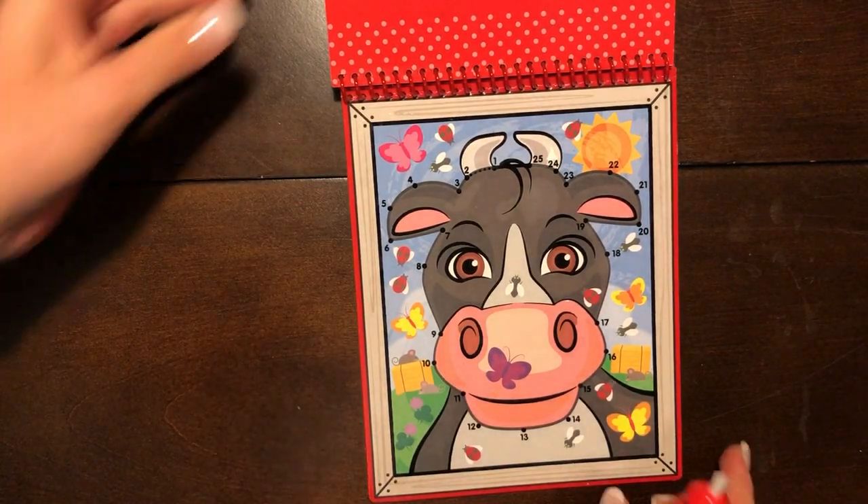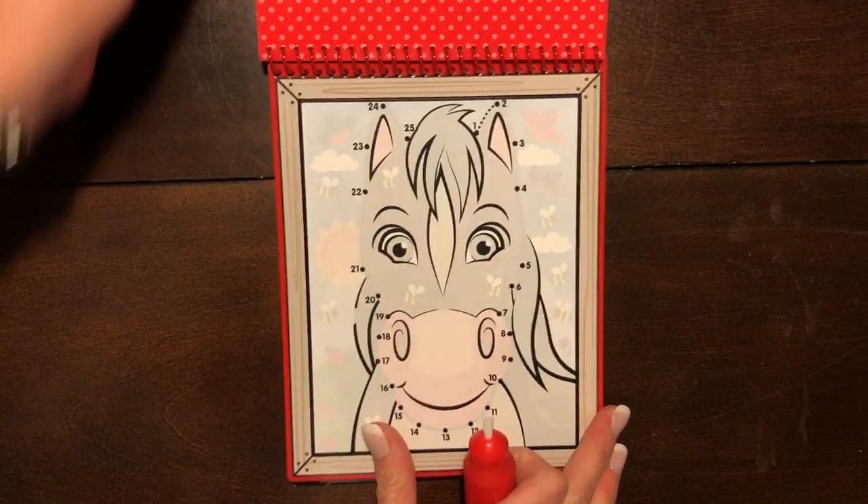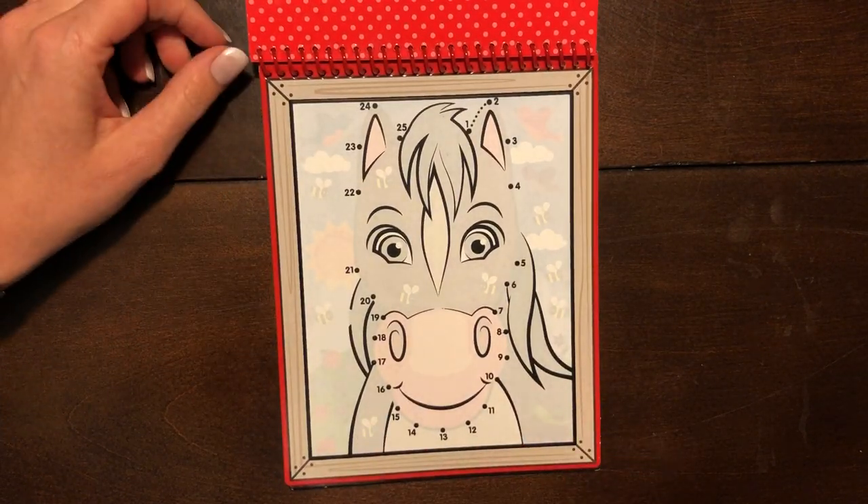Let's see what else we can paint. First we have to count.